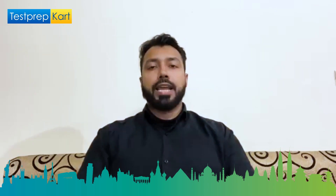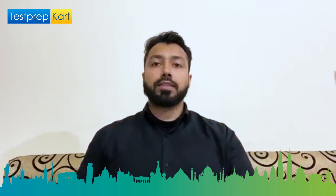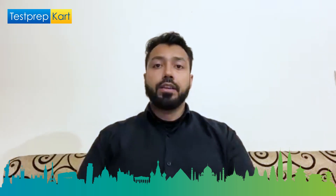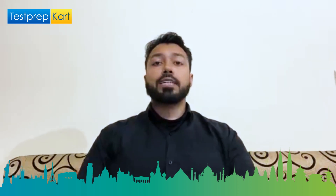Dear students and parents, welcome to the Test Prep Card channel. This video is going to be about IISER and we are going to discuss the following topics: about IISER, courses offered, eligibility criteria, required entrance examinations, the important dates, and when to apply.